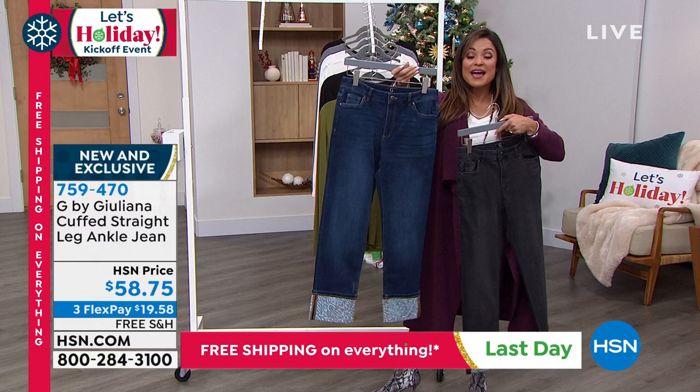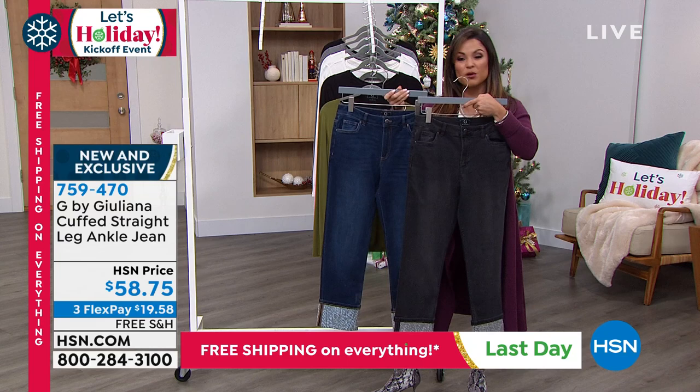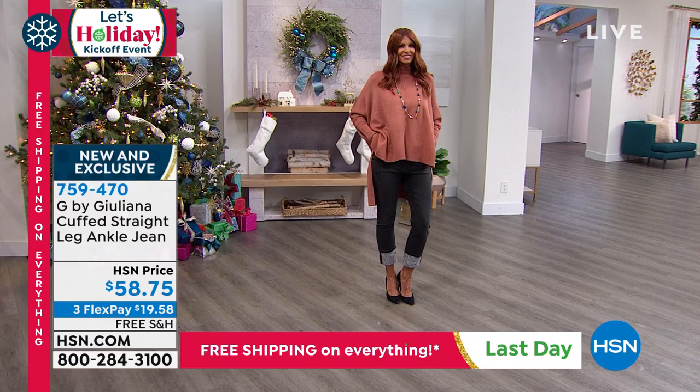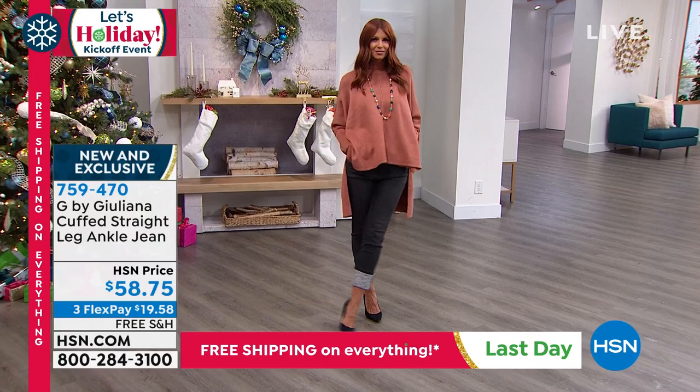They've got great stretch and we have the Flex Pay available. These would look so cute with your little ankle booties or sneakers, and one of the long-sleeve tees we just showed you. A really fun way to add to your denim collection and do something with a little bit more fashion element to it. That is brand new — there is a lot to see in the next couple of hours, but those were two of my favorites.